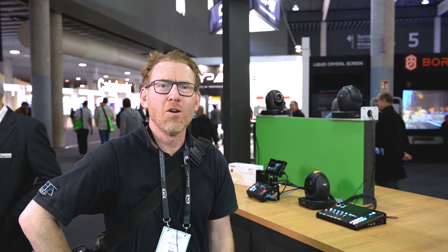My name's Joe, I'm AV Hire Production Manager from London, UK. I've come by the RTP Link stand this morning to see what products are available in terms of being able to get to site and do a very fast setup and pre-rig before an event goes live. As everybody knows, time is of the essence.